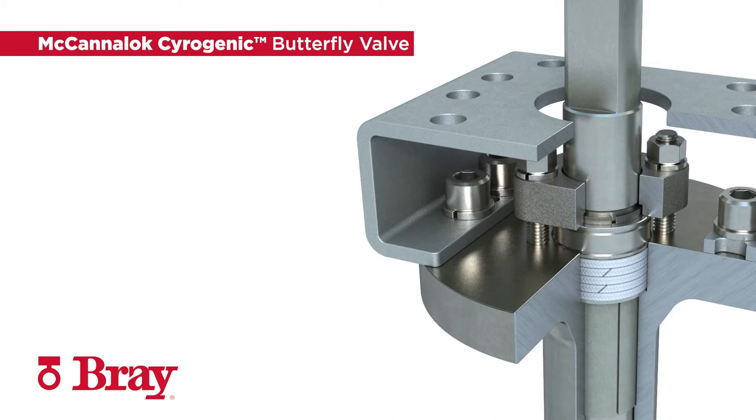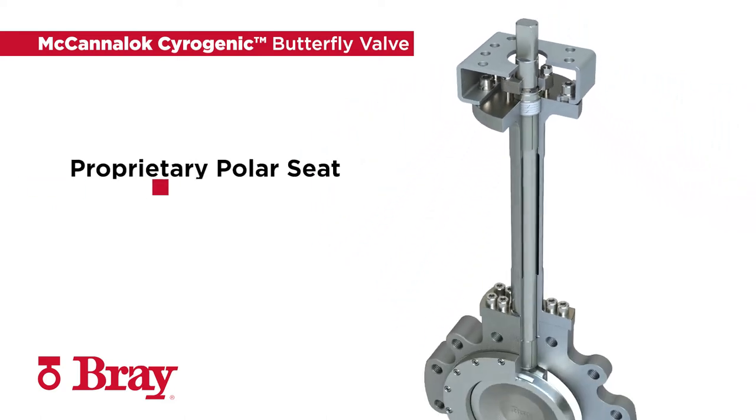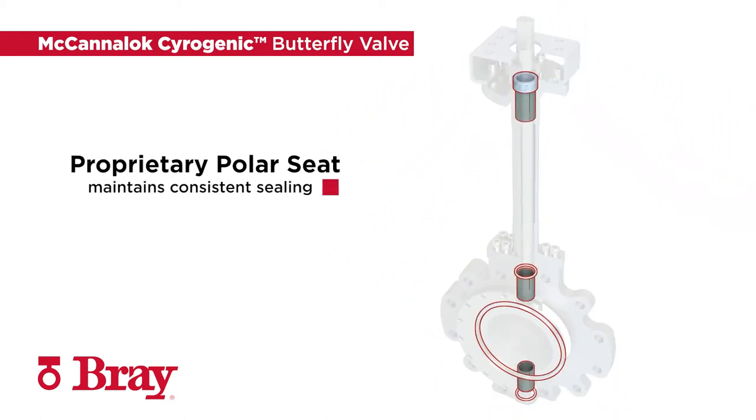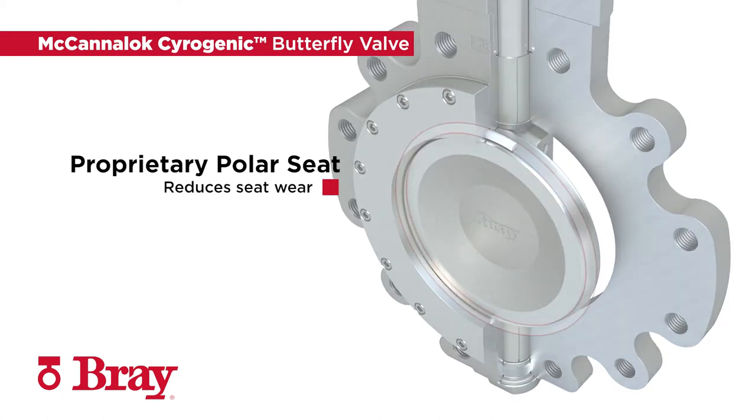All materials are independently tested by third-party labs to ensure compatibility with liquid oxygen. The Mechaniloc Cryogenic Valve features a proprietary jacket and energizer design that maintains consistent sealing performance during process thermal cycling and extends valve cycle life by reducing seat wear.